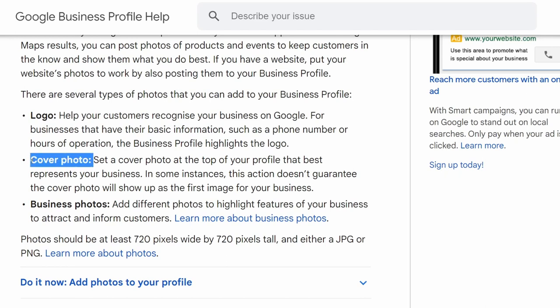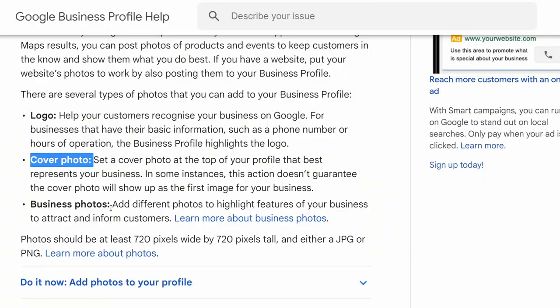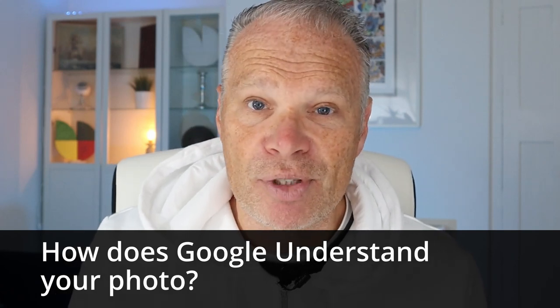The second area is your cover photo. Google says to set a cover photo at the top of your profile that best represents your business, but in some instances this doesn't guarantee the cover photo will show — Google will override it if it feels the photo isn't good enough. You never have full control here, but generally speaking you can manipulate it the right way. Finally, business photos: Google says to add different photos to highlight features of your business to attract and inform customers. People often forget to think about attracting customers when they upload a photo — they just do it hoping it will work. The third area is probably the most staggering: Google's AI is incredibly clever when it comes to photos.